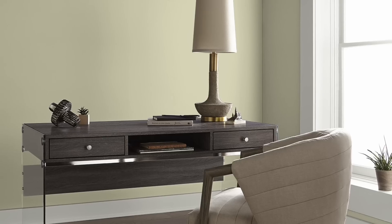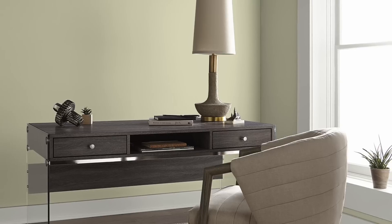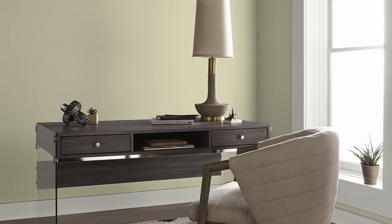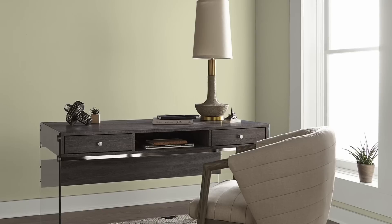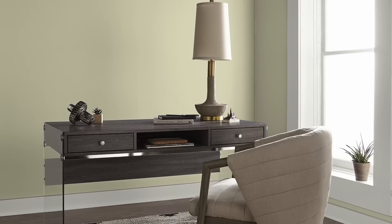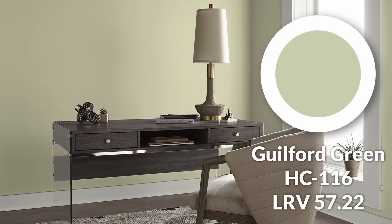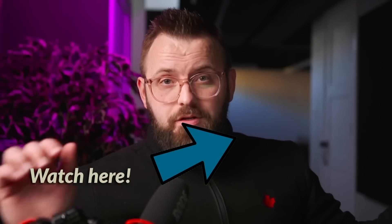The color that really brings this whole palette together is a green — Guilford Green by Benjamin Moore, the former color of the year back in 2015. It's absolutely beautiful, very warm and inviting, and just brings the whole color palette to life.